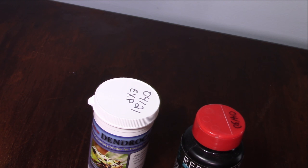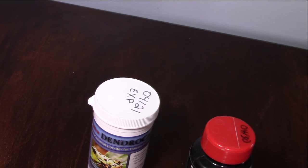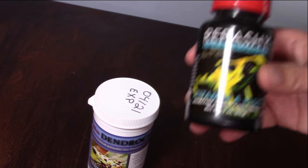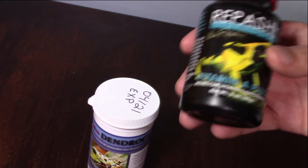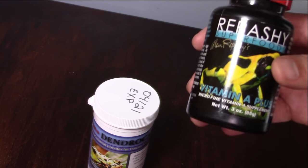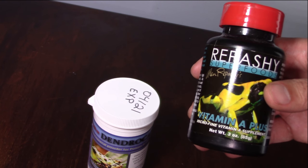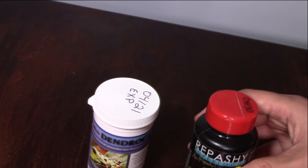Keep in mind that Repashi Vitamin A should only be given to frogs once or twice a month. If you give it too much, the vitamin A begins to build up, can't be absorbed, and builds into fatty tissue — which can ultimately lead to death. So any vitamin A-specific supplement you use: once to twice a month only. Do not overuse it, otherwise you will cause serious health issues.